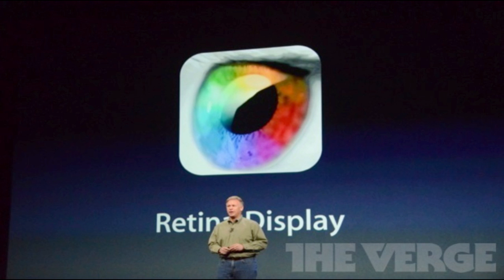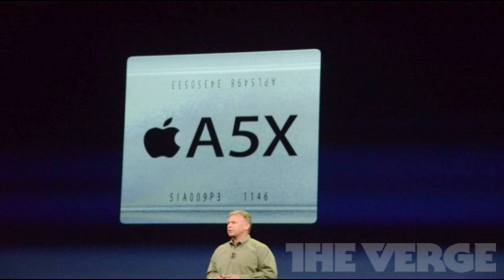The A5X processor will have a quad-core graphics chip, so the iPad 3 is not going to be quad-core — it's still dual-core — but it will have a quad-core GPU. Apple says it's going to be twice as fast as the iPad 2, though you'll really have to test that out yourself.